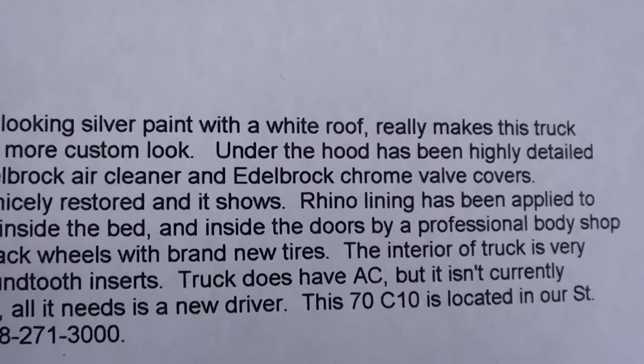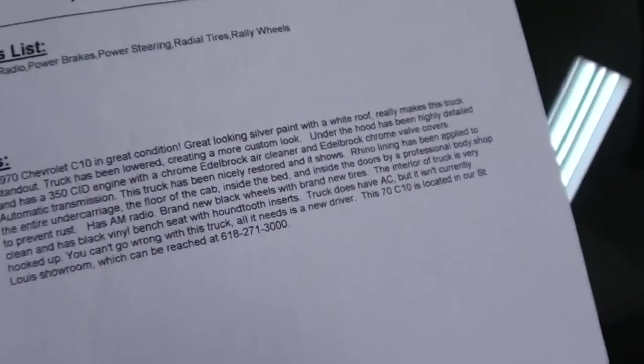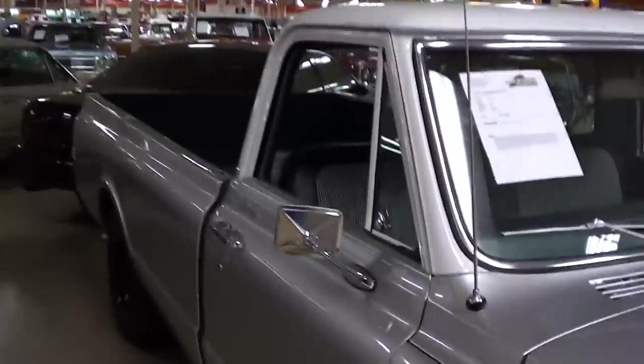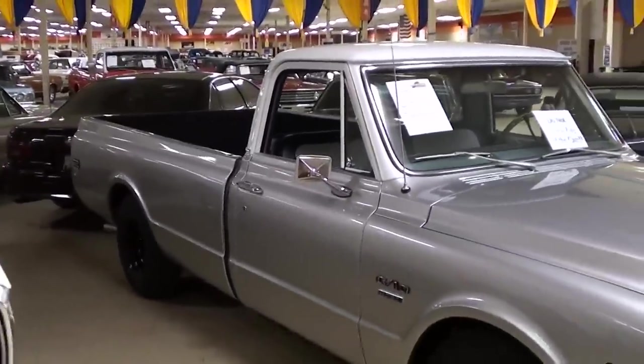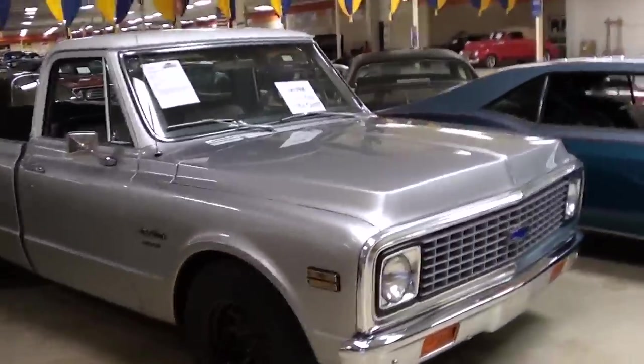The entire undercarriage has been redone and they've sprayed rhino lining underneath the truck and in the bed everywhere, just to keep everything nice. It does have AC but it's not currently working. Definitely a slick looking truck all the way around.